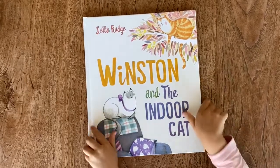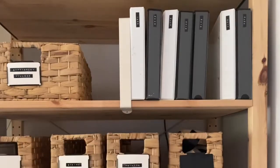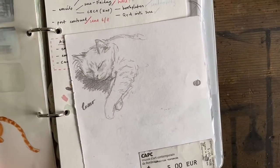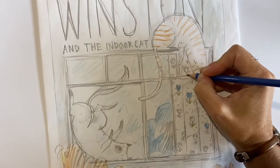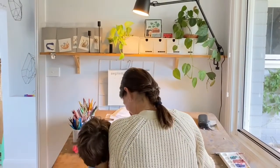Winston and the Indoor Cat. My mama's stories always start in a sketchbook. The story came from our neighbour's cat, who lives indoors and is super fluffy. The story is about an outdoor cat, Winston, who meets an indoor cat — and it turns out it's good to be different.